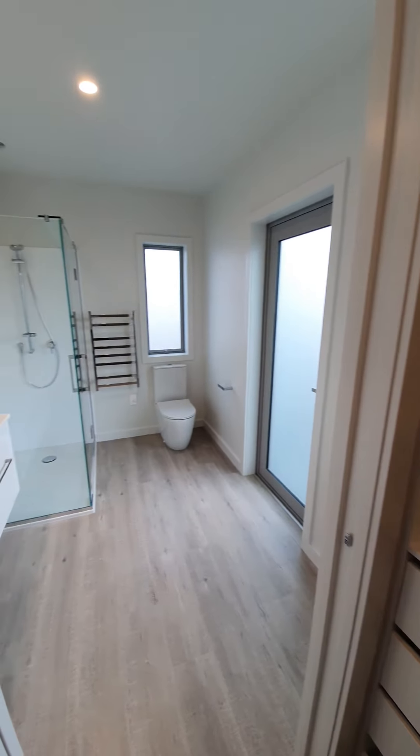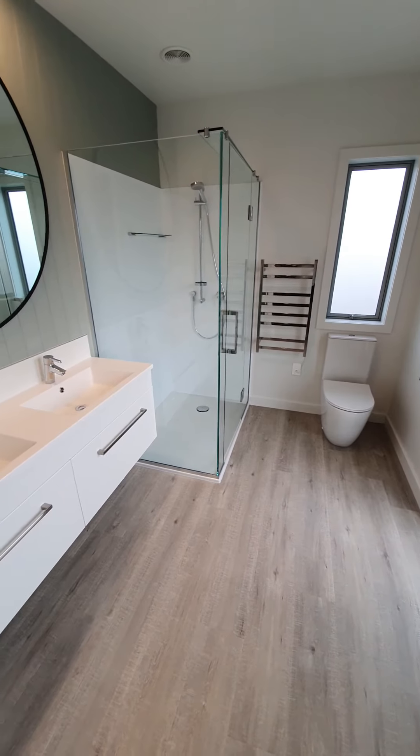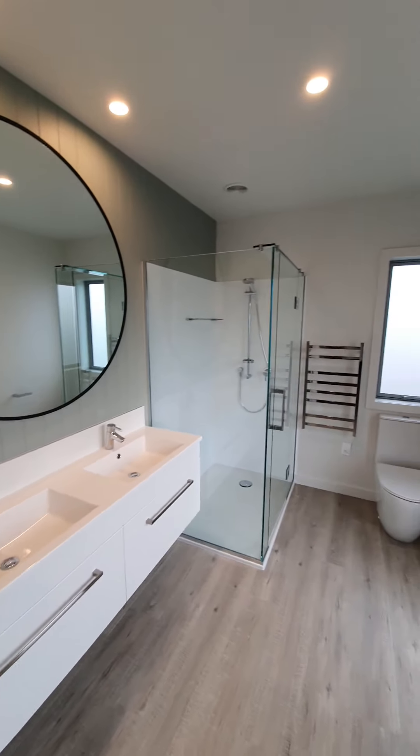And an en-suite, which is pretty similar to the bathroom. A lovely large shower, double vanity they've opted for in here. And again, they've gone for our door that goes out to the deck.